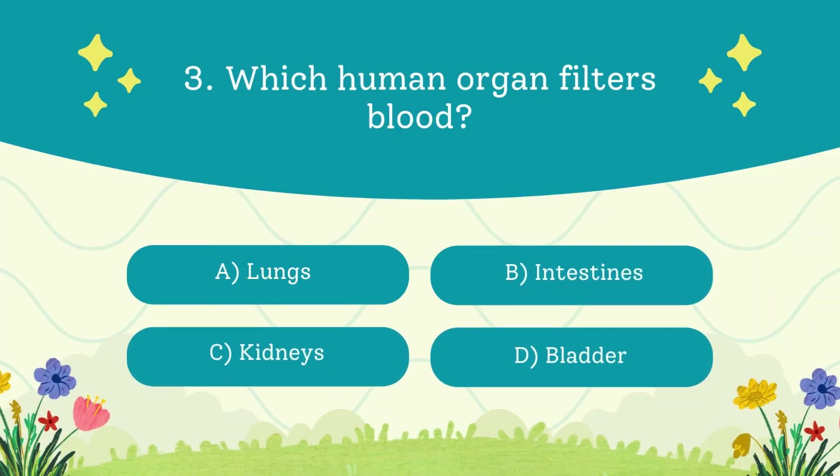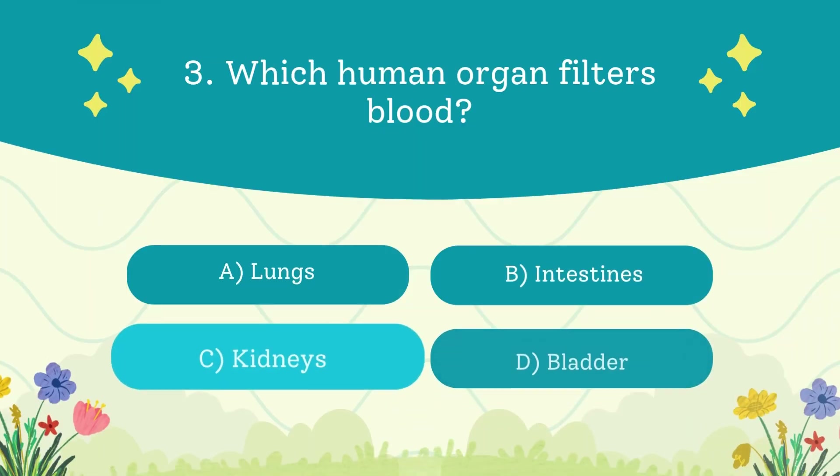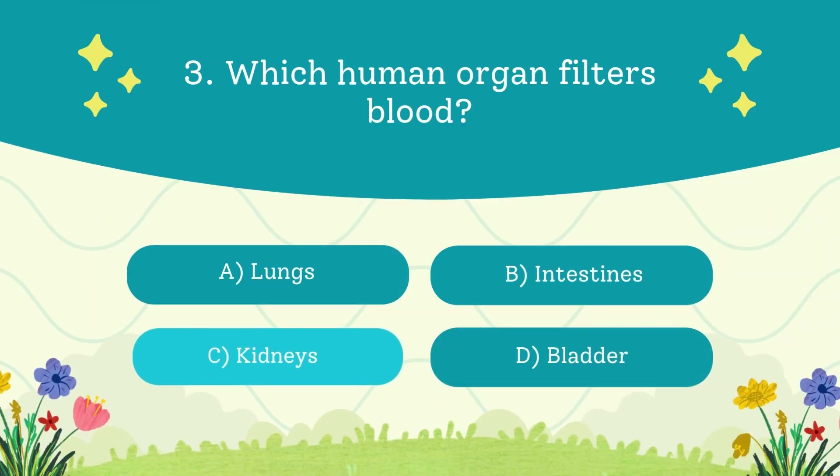Which human organ filters blood? A. Lungs. B. Intestines. C. Kidneys. D. Bladder. The answer is the kidneys. Kidneys clean about 50 gallons of blood every day.